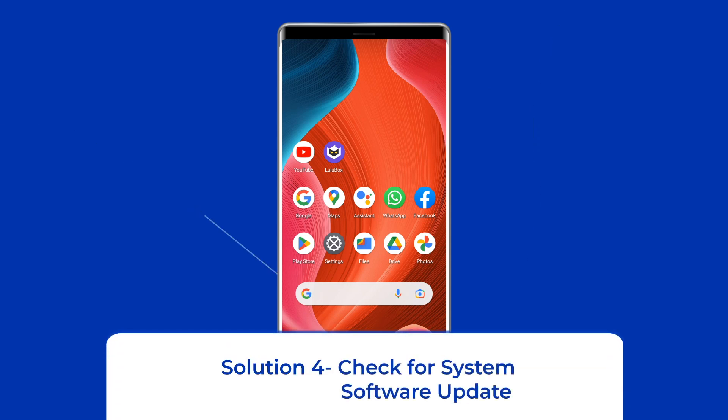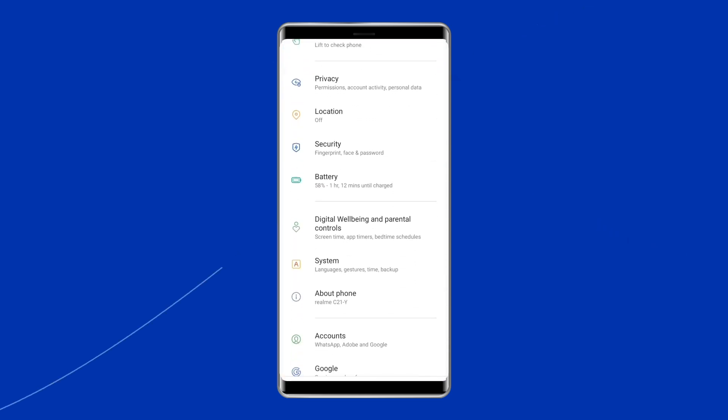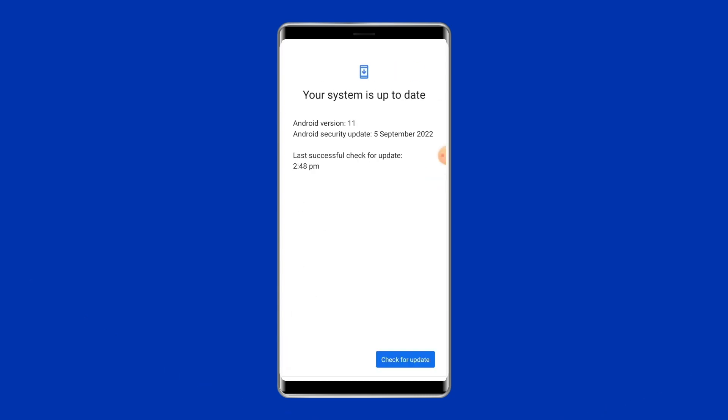Solution 4: Check for System Software Update. Getting the latest software version is always a good idea because new versions bring many new features, security patches, and bug fixes. So if a new software version is waiting to be downloaded, proceed with the download. Simply go to Settings, then find and tap on Software Update, and tap on Download and Install.